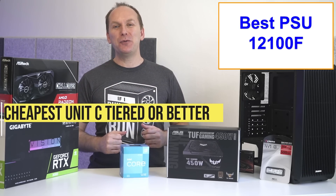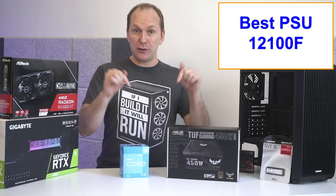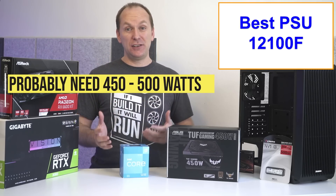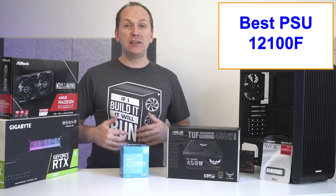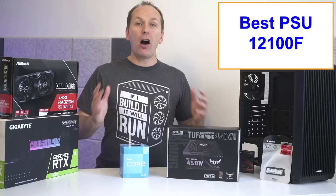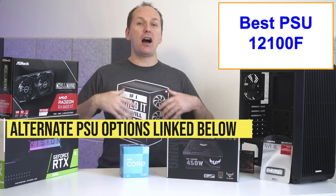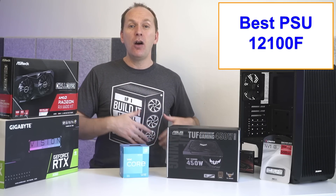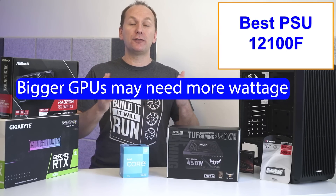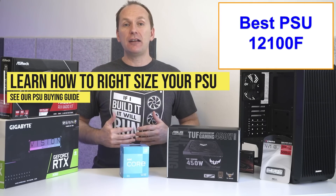For the PSU, we just want the cheapest unit we can find that's at least C-tier rated on the PSU Cultists list, which I'll leave linked in the video description. We'll likely only need 450–550W given how power efficient this system is. For our i3-12100F PC build, I found the ASUS TUF Gaming 450W PSU — it's B-tier rated — for only $43. Unless you're getting a higher-end GPU like an RX 6700 XT or RTX 3060 Ti, I would just get the cheapest one. For the bigger GPUs, I would come up to 550W of total system power.